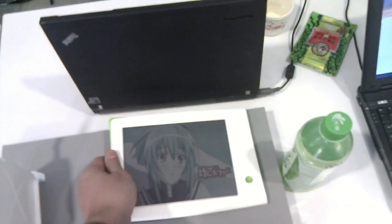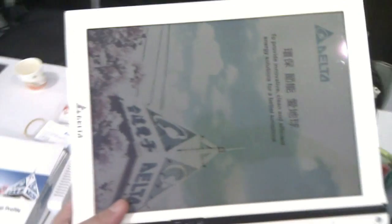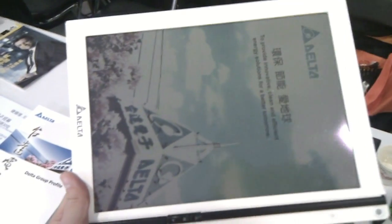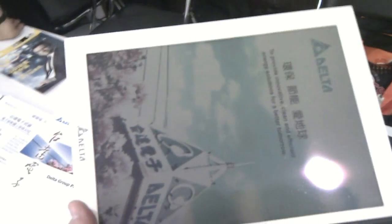They were just telling me that they're also having pretty much the biggest screens on the market. This one looks to me like a 12.2 inch. And you said you can build them up to 22 inch — that's quite impressive.